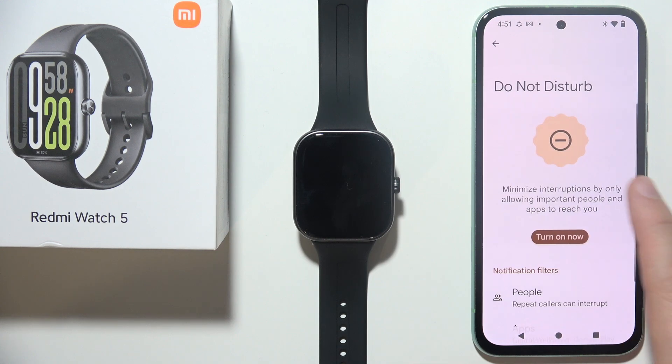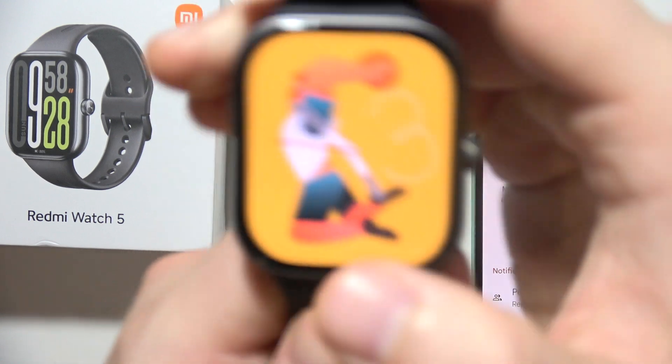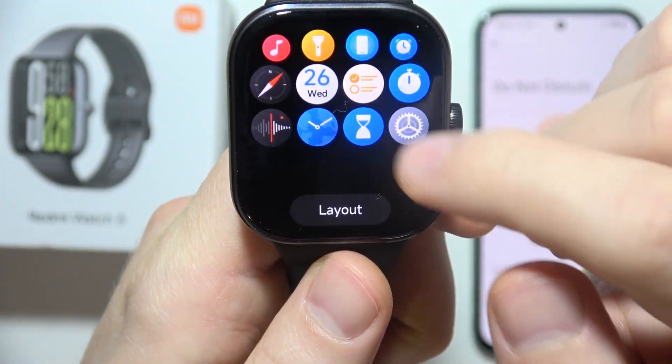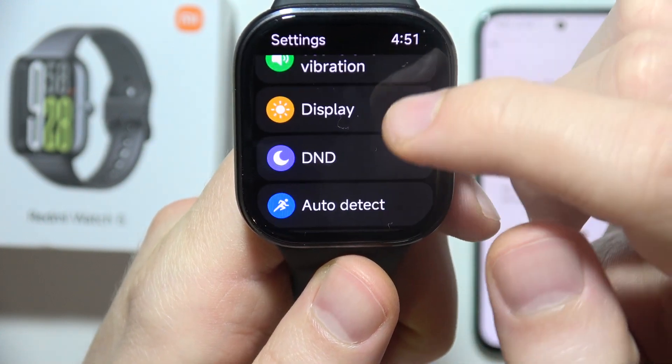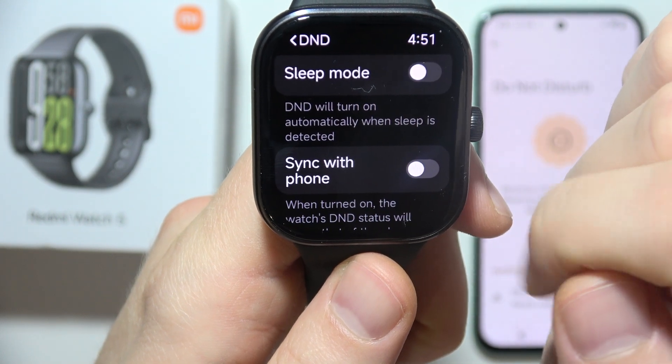Here, just be sure that you switch off this one, but also the same on your watch. So you have to just grab your watch, and when you go into settings like that, you have to be sure that you switch off the Do Not Disturb mode, and the Sleep mode also.